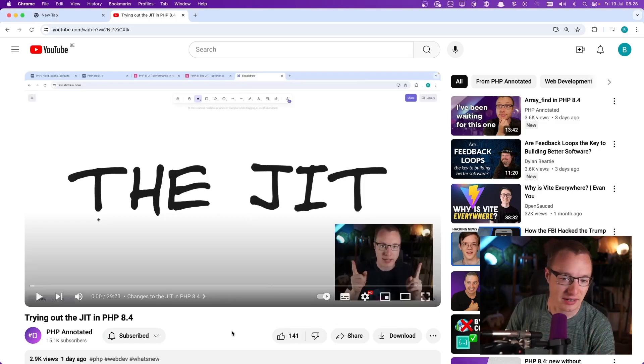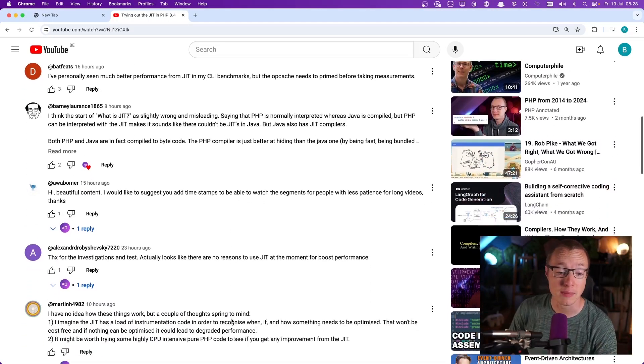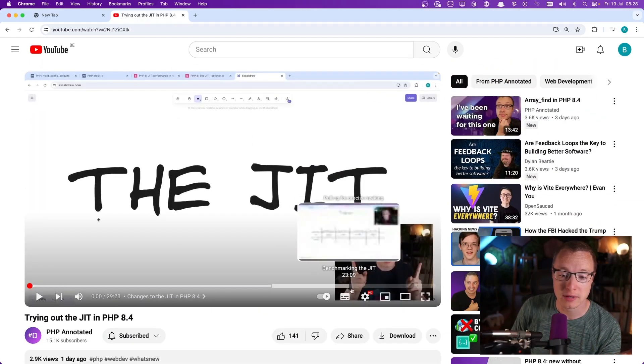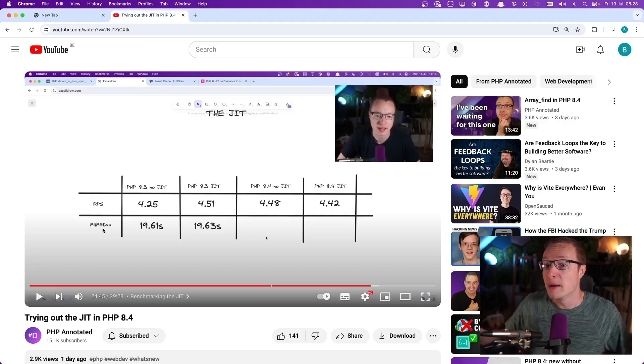Yesterday the JIT video got published and lots of people were thinking with me in the comments about what could be the case. Because if you remember, we didn't really observe any impact by the JIT on anything — basically both the requests per second for regular requests and PHP Stan as well, which if I remember correctly was listed as one of the applications that would actually benefit from the JIT, like static analyzers, things doing a lot of loops and computational heavy stuff.